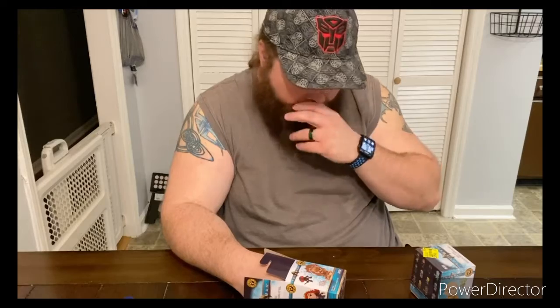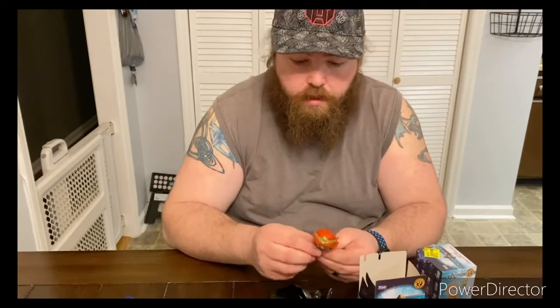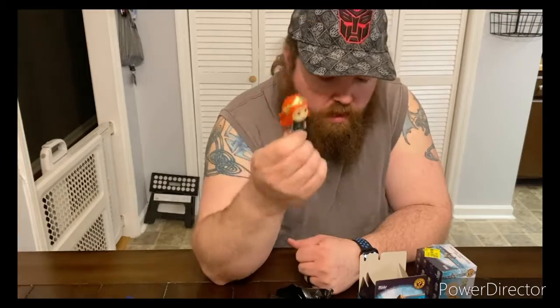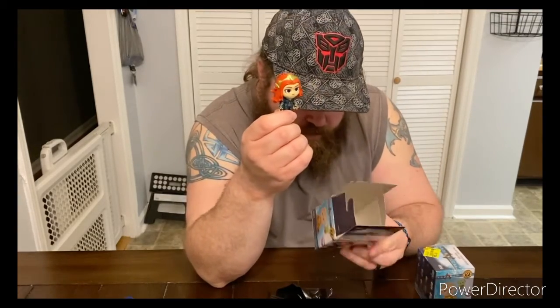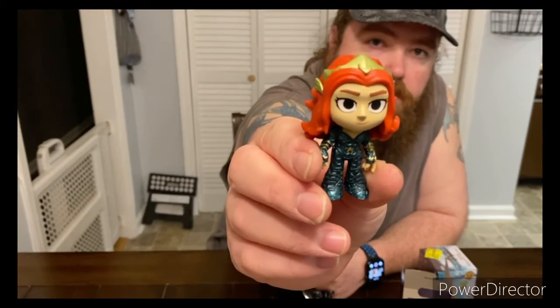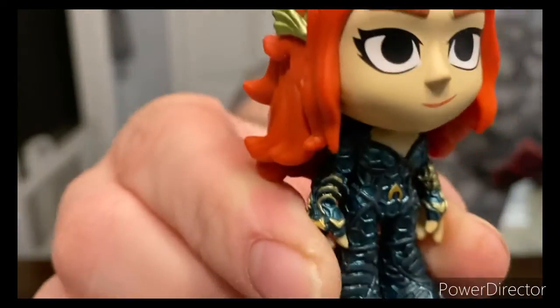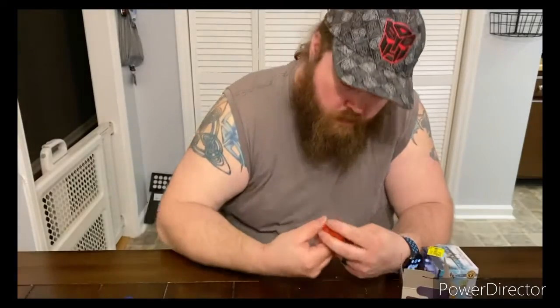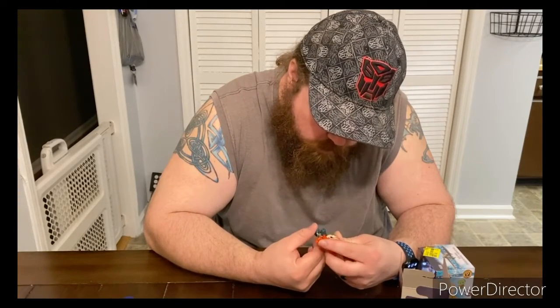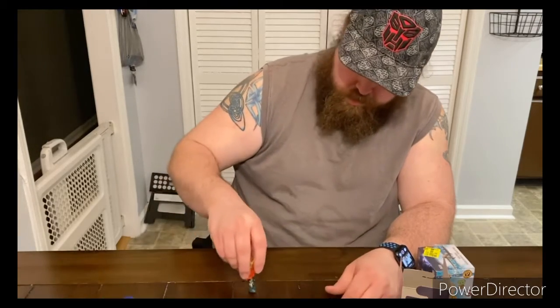Without even opening the bag, it was already split open. I got the girl — I cannot remember her name, I apologize. The queen, or future queen I guess. Still pretty cool, pretty neat. It's got a lot of detail on it for a little tiny miniature. It does not like to stand up that well though.